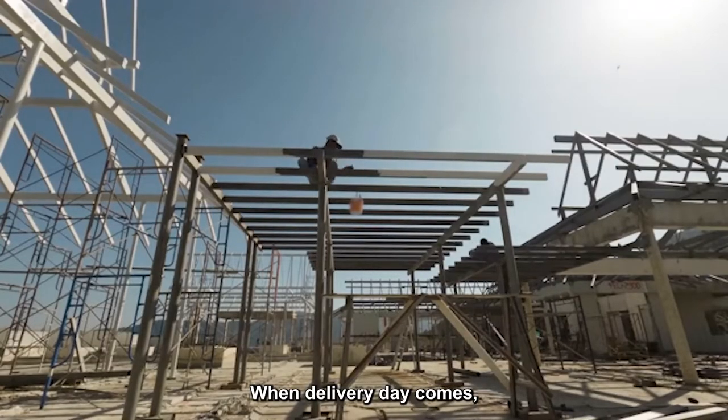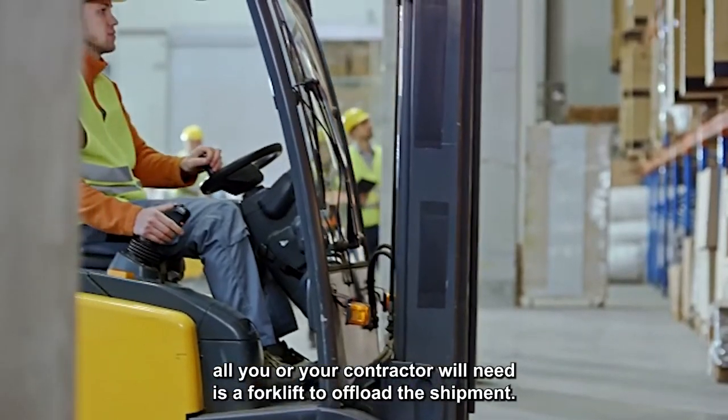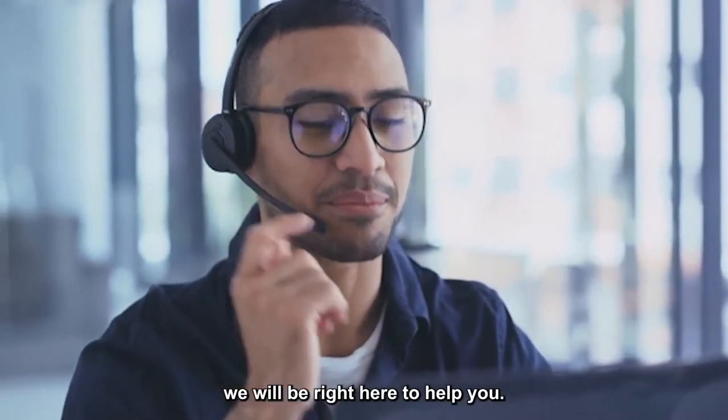When delivery day comes, all you or your contractor will need is a forklift to offload the shipment. And if any questions come up during construction, we will be right here to help you.